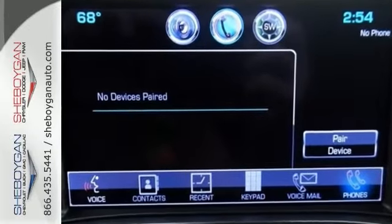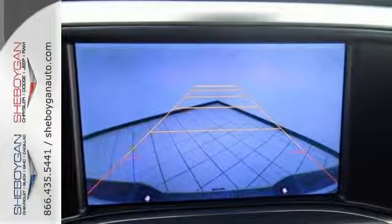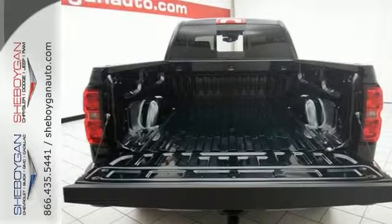so it's loaded with alloy wheels, driver alert package, Bluetooth, and dual-zone climate control. Get heated and cooled leather seats, backup camera, integrated trailer brake controller, and four-wheel drive.